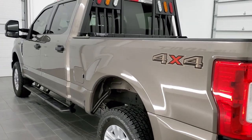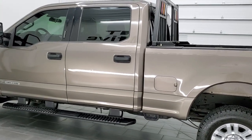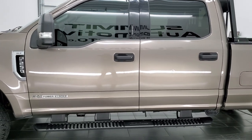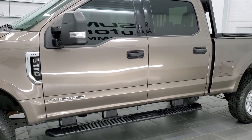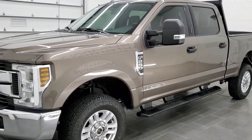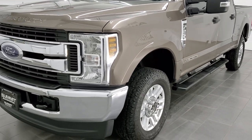This 2019 Ford F-250 has the 6.7 liter Power Stroke diesel engine. This truck has been fully safety inspected by our service shop per the state of Wisconsin inspection process. It has a fresh oil and filter change, all the fluids have been checked and topped off, and this truck is 100% ready to go.